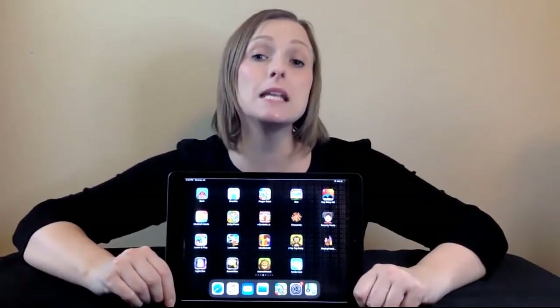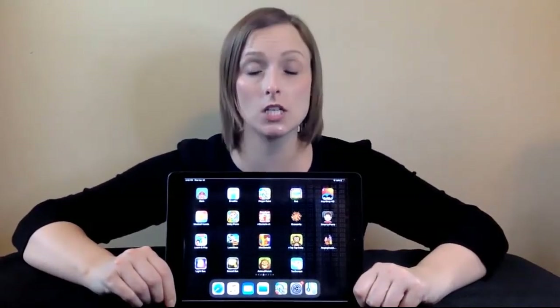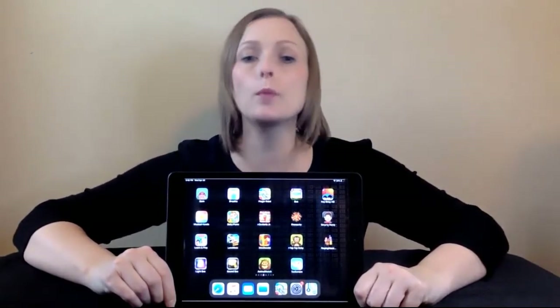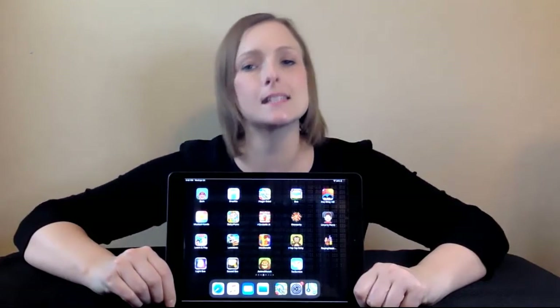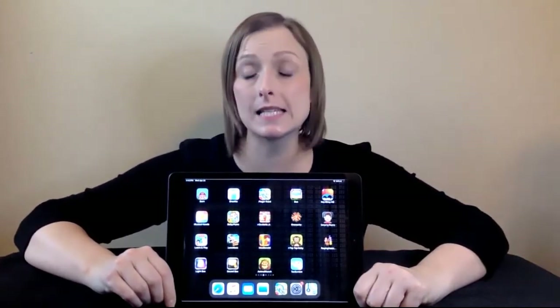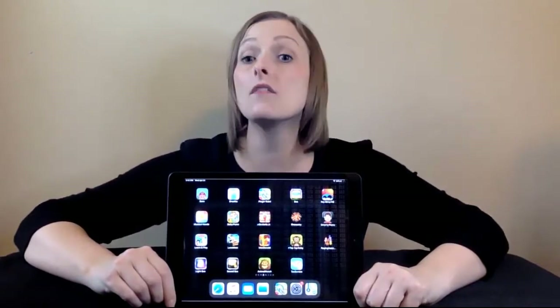The iPad is one of the many items in the Learning, Cognition, and Development category, available in ABLE Tech's Short-Term Loan Program and Sooner Start's Assistive Technology Kit. This video demonstrates the benefits, characteristics, and sanitization of the iPad.